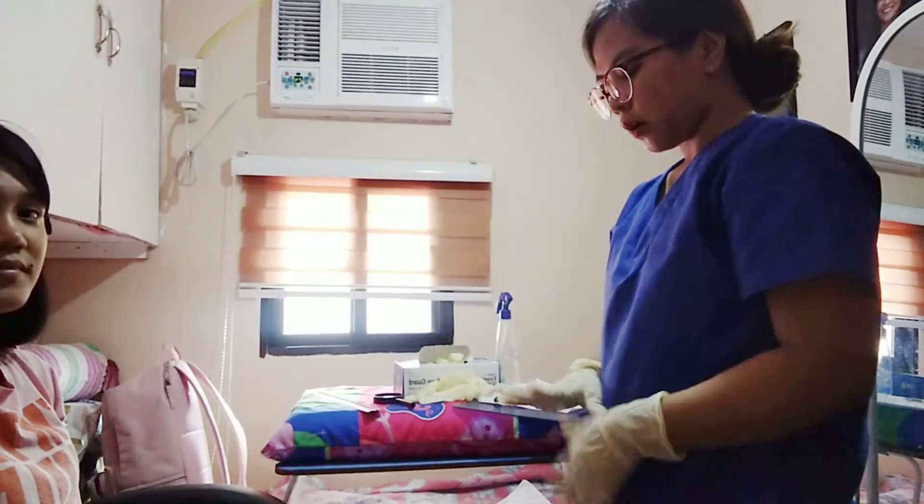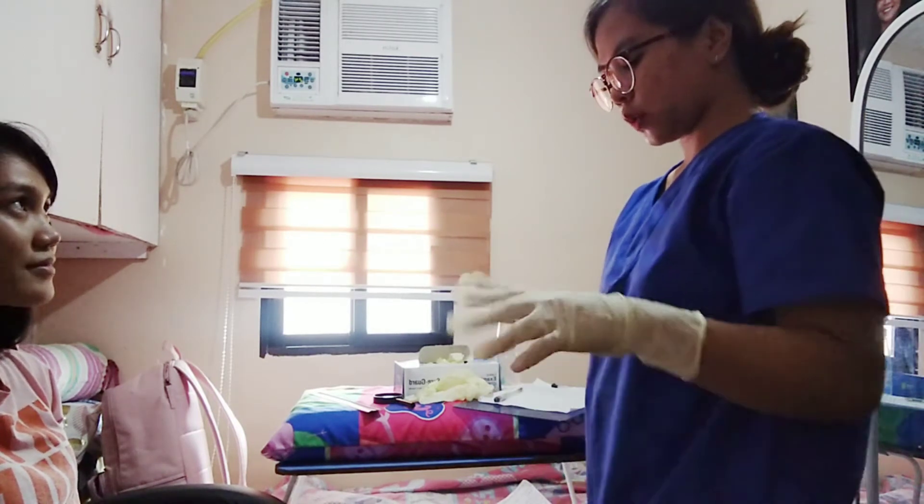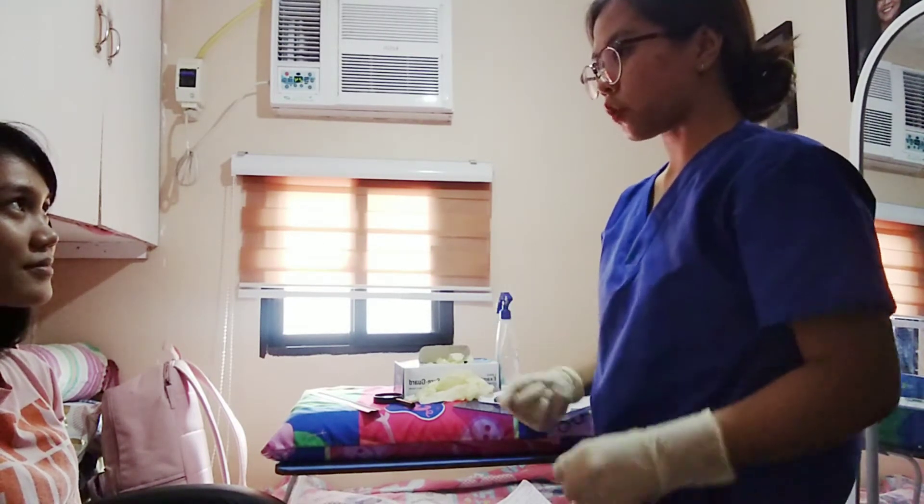I observed that there is no presence of edema. When I pinch your skin for the turgor test, there is mobility and it turns back easily.